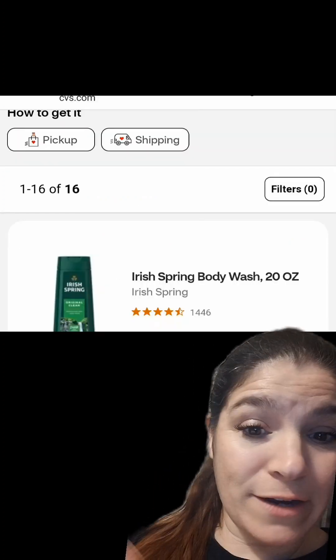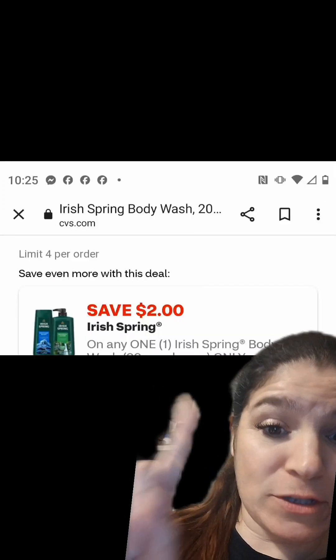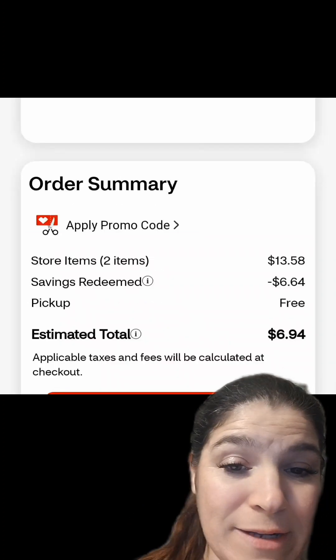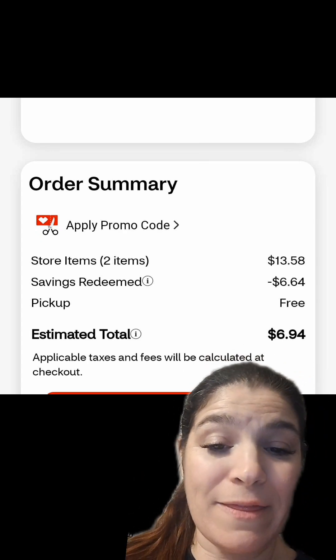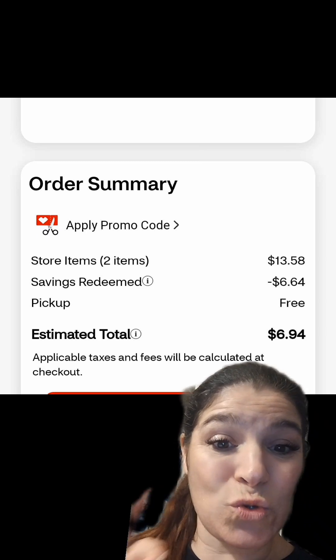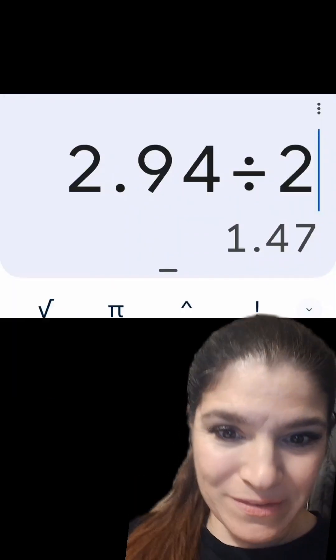Then pick up one of the Irish Spring and click the $2 coupon for it. After coupons, it'll be just $6.94 for both. But once you get back that $4 extra buck, your cost for both will be just $2.94, or just $1.47 each.